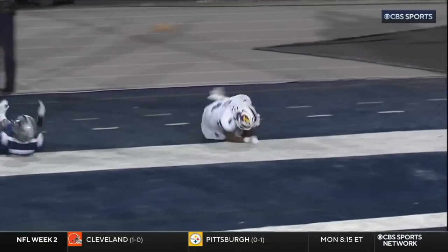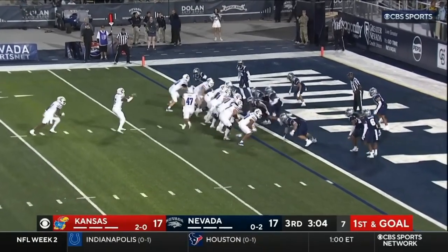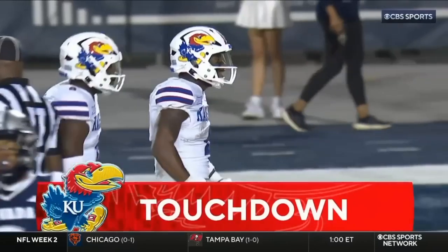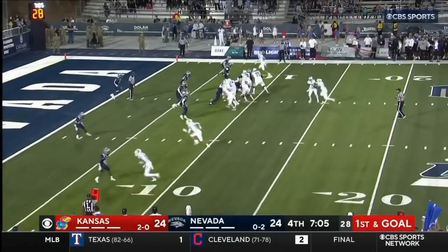But here, when it matters — Neal leaps and he's in. The lunge got him in. And Kansas has an incredible answer — two plays. Nevada was aggressive and paid for it.